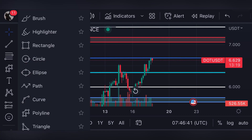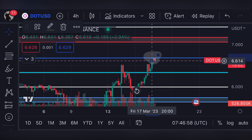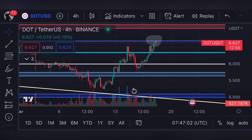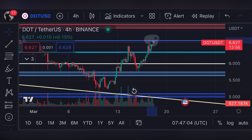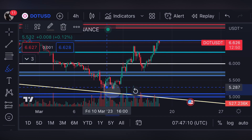At the time of recording this video, the price of Polkadot is facing resistance around six dollars and sixty cents. You can see that we are forming a red four-hour candle at this resistance level. This is important to observe because we are facing resistance at this level, and if we break over this resistance line, we will definitely be moving all the way up to seven dollars.